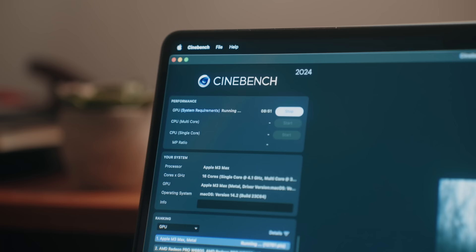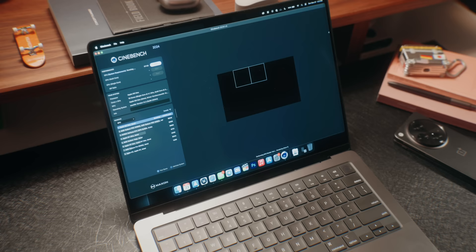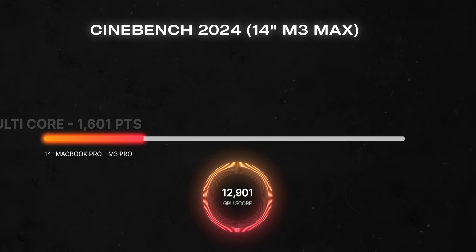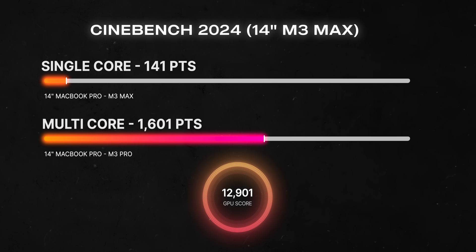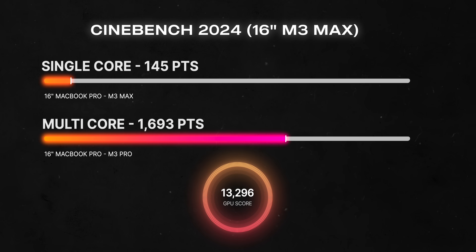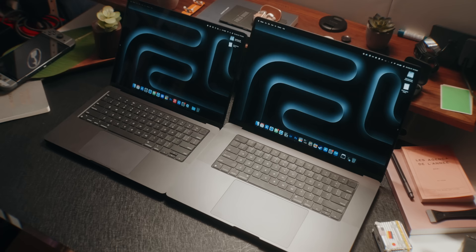In Cinebench, which uses both CPU and GPU to render real-world 3D tasks, the fans on the 14-inch kicked up a lot sooner and are working harder to cool the M3 Max chip, while the 16-inch took a few minutes for fans to kick in and they weren't as loud. The 14-inch M3 Max got a GPU score of 12,901, a multi-core score of 1,601, and 141 for single-core. The 16-inch M3 Max got a slightly higher GPU score of 13,296, multi-core of 1,693, and 145 for single-core — roughly a 2–3% difference you wouldn't notice daily.